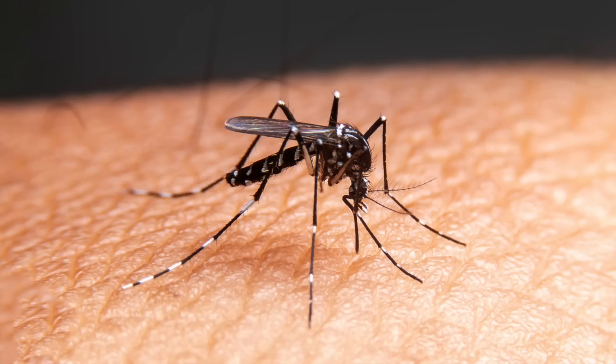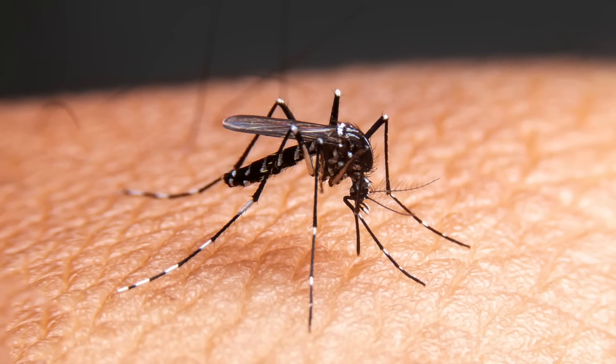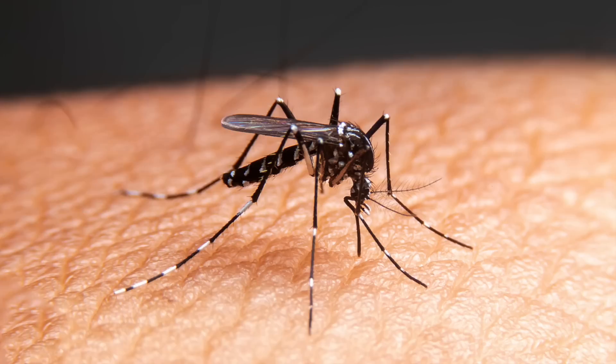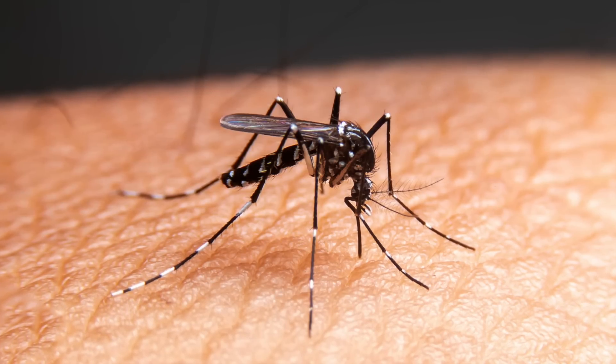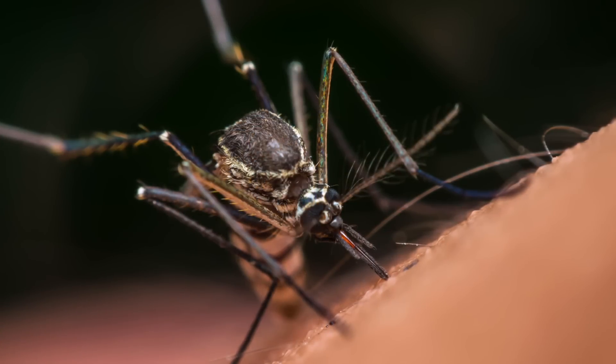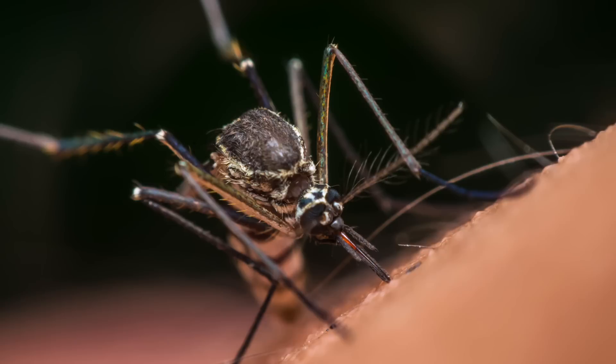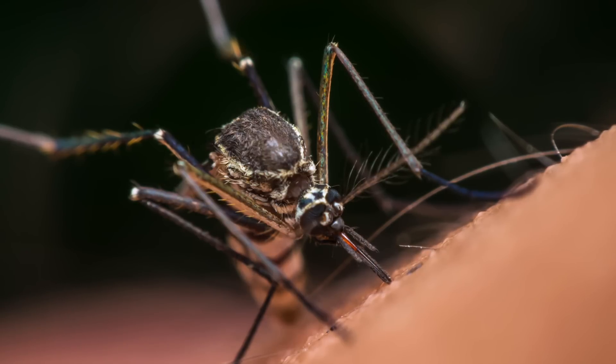According to a recent report, individuals participating in a clinical trial recently had their arms enclosed in mesh containers containing 200 mosquitoes. The outcome of this experiment was quite surprising, as one participant experienced the formation of red, elevated blisters on their entire forearm, resembling chemical burns.